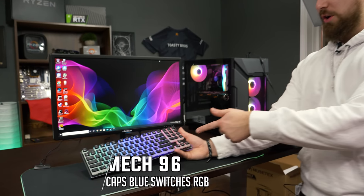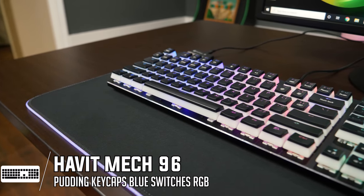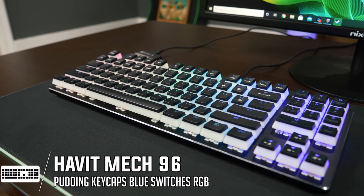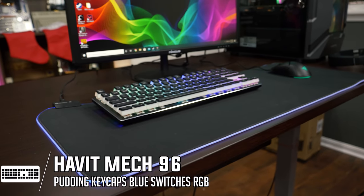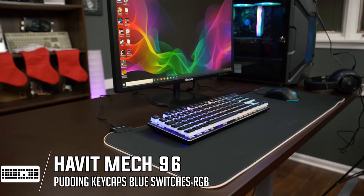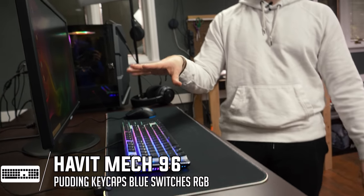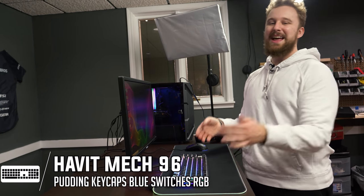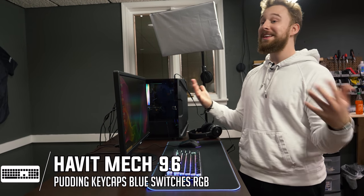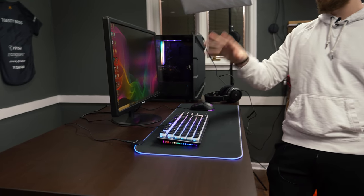For the keyboard, we have this keyboard from Habit. This is their custom keyboard with blue switches and pudding keycaps for those who really like RGB — it looks really nice. We actually reviewed this keyboard in our top five roundup, which is releasing later, so you're getting a teaser here. Blue switches are not my favorite switch of choice, but for this setup where I really want a ton of RGB, this one works really well.